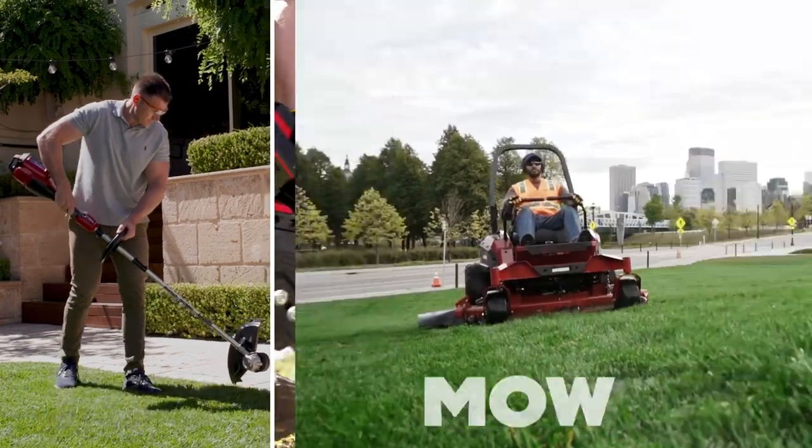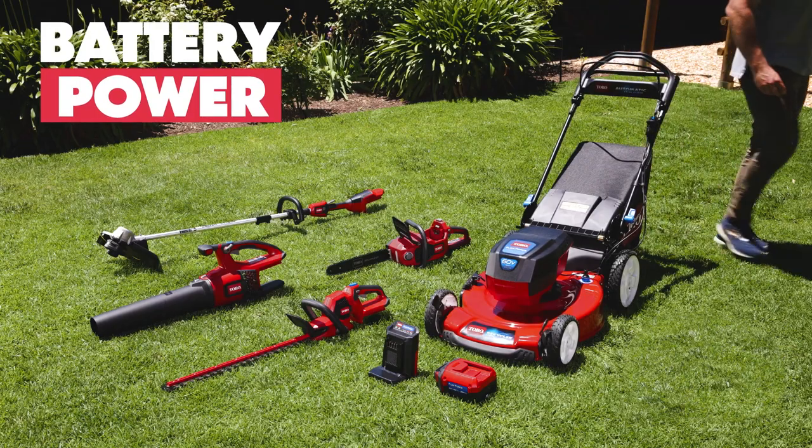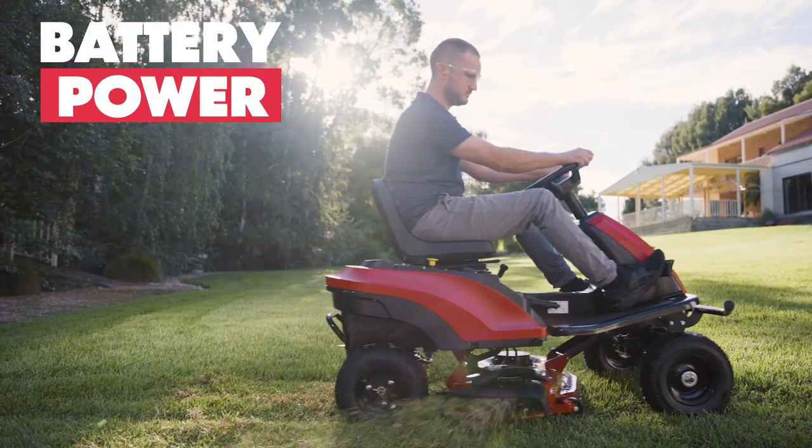Whether you need a trim, blow, cut or mow, there's a Toro for everyone. Get the job done with the convenience of our battery-powered 60-volt garden tools and 72-volt ride-on mower.